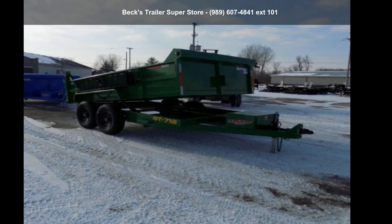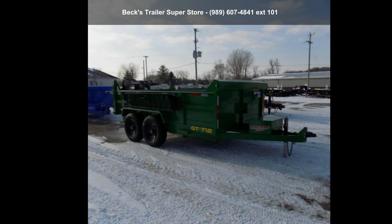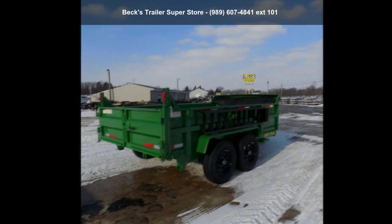Presenting the Duradum 2022 7X12TA60. If you are looking for a quality trailer, consider this one. This unit is priced just right and comes equipped with many desirable features.